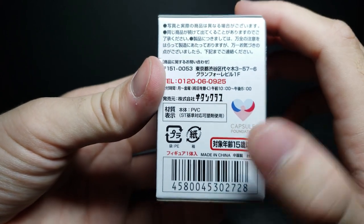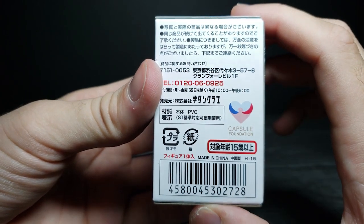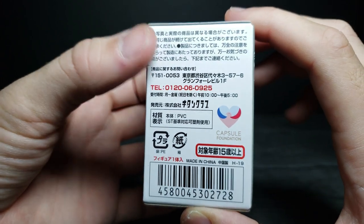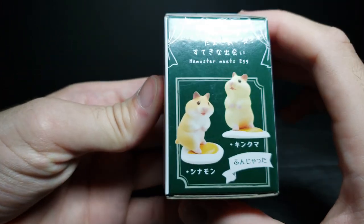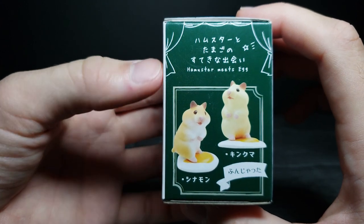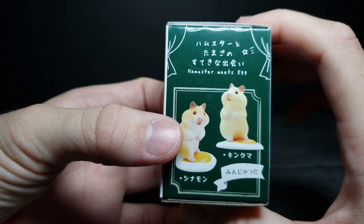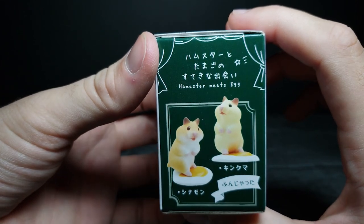Let me turn it to the back. This is by the Capsule Foundation — I've reviewed some of their stuff before. There's some text in Japanese. And then on this side, you can also get some of these guys, which is really cute. I like the ones that are standing up — I hope I get one of those.